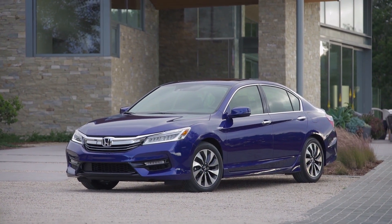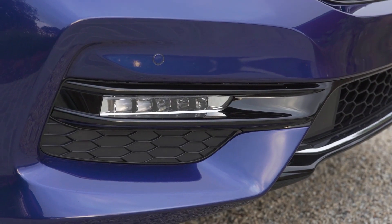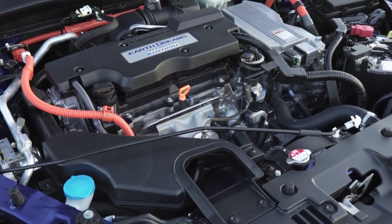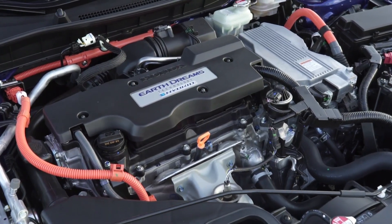Blue accents on the front grille, headlights, and taillights, along with special hybrid badging, provide a subtly distinctive look and visual differentiation from its gasoline-only powered stablemates.